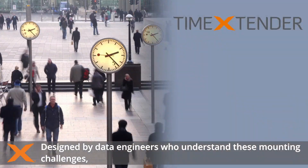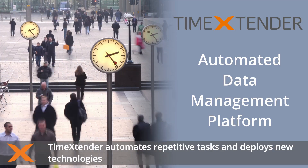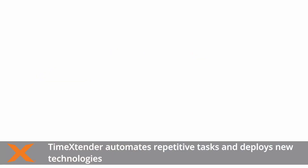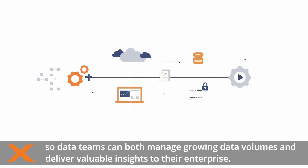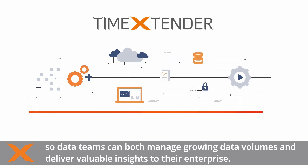Designed by data engineers who understand these mounting challenges, Time Extender automates repetitive tasks and deploys new technologies, so data teams can both manage growing data volumes and deliver valuable insights to their enterprise.